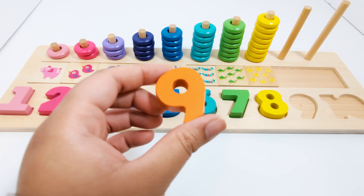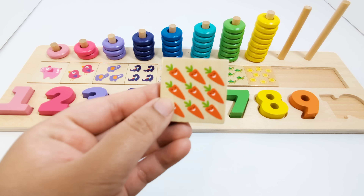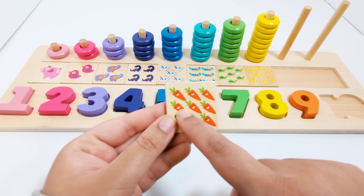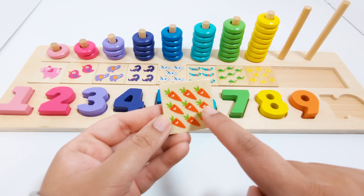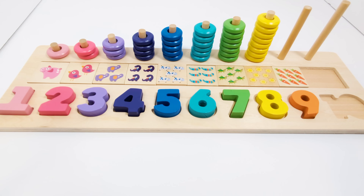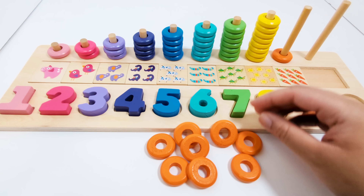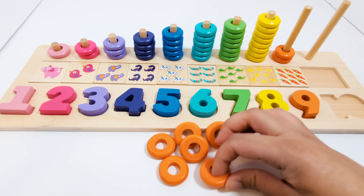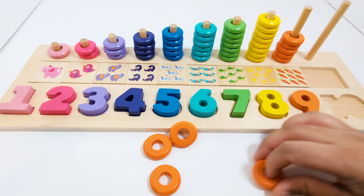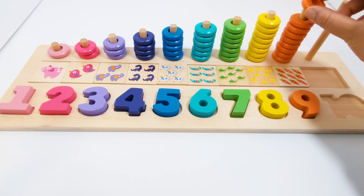That's right! The number nine. This number nine is orange. There are nine carrots on this piece — one, two, three, four, five, six, seven, eight, nine. Nine orange carrots. Nine orange pieces — one, two, three, four, five, six, seven, eight, and nine.